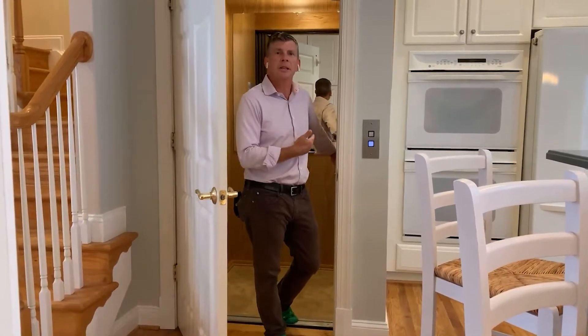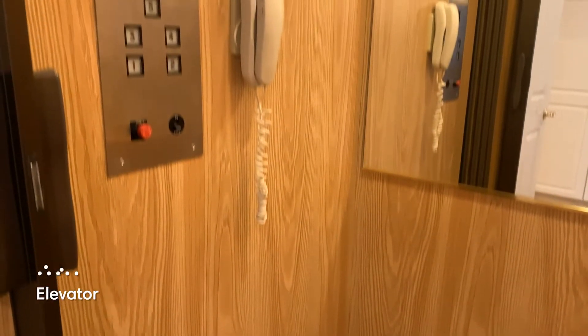Did I mention the elevator? How cool is this? This elevator takes you to all five finished levels.